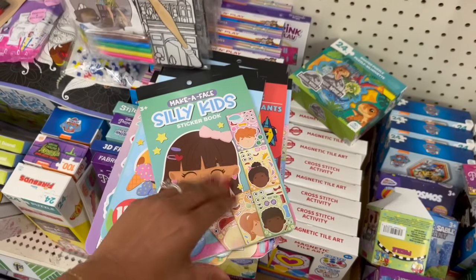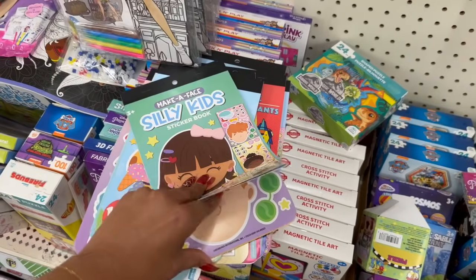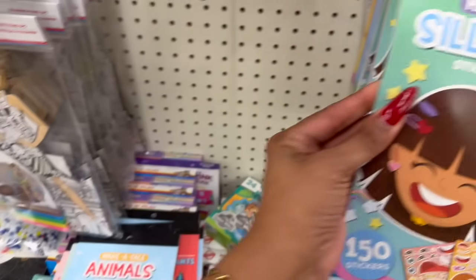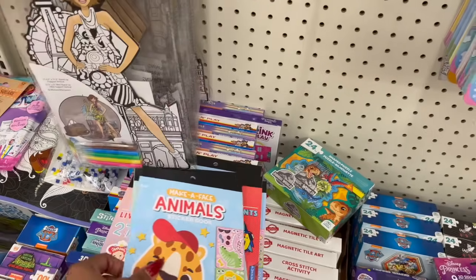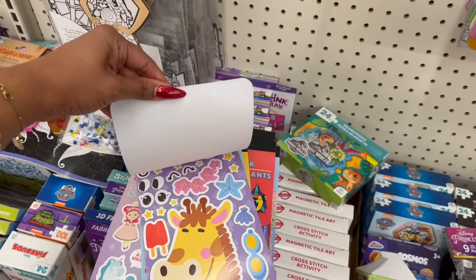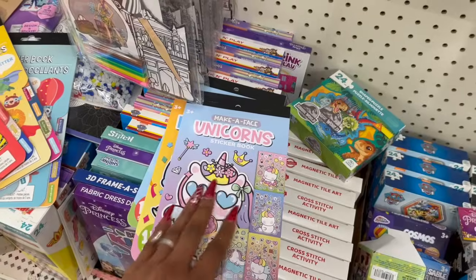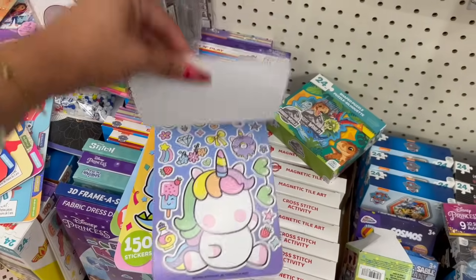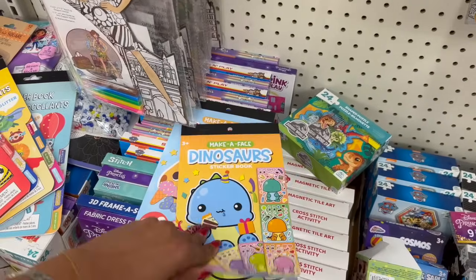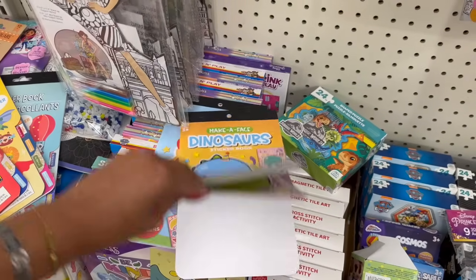These look new — Make a Silly Face Sticker Books! So you can make little faces. They have the Make a Face Sticker Book, Make a Face Animal Sticker Book, and a Make a Face Unicorn one which I think is adorable. They also have a dinosaur version — oh my gosh, that's so cute too.